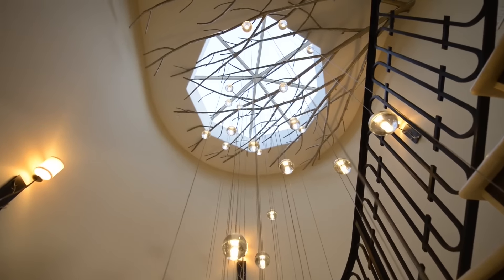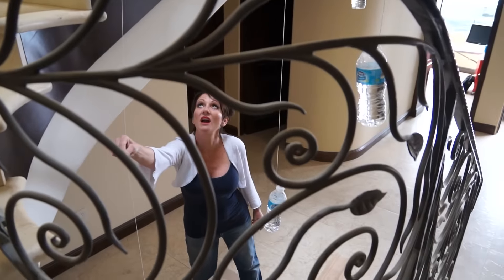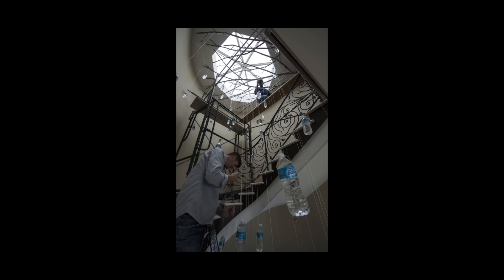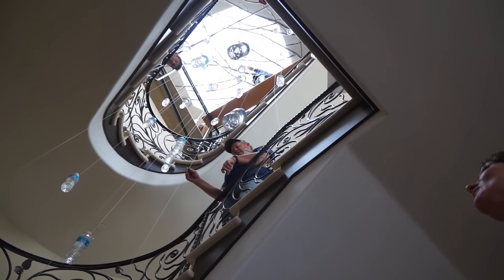We need to hang these things so we can decide on placement, height, and location. Instead of doing it with the actual glass balls, let's do it with water bottles. Bottle number one is perfect and we only have 47 more to go.